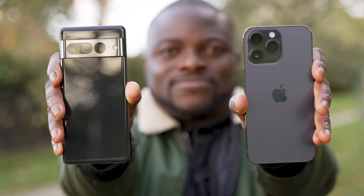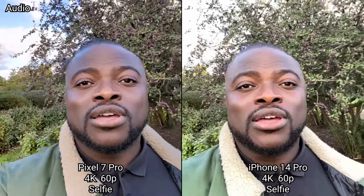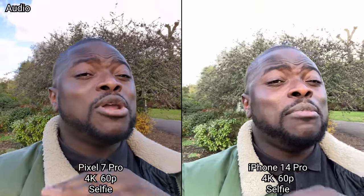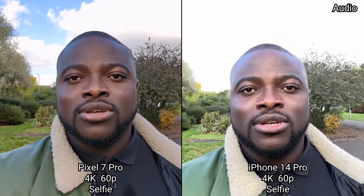We are starting off on the selfie video camera, recording in 4K UHD 60 frames per second on the Pixel 7 Pro and the iPhone 14 Pro Max, seeing how image quality is — dynamic range, especially colors, detail and stabilization.